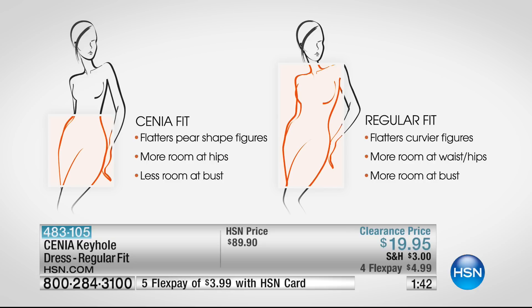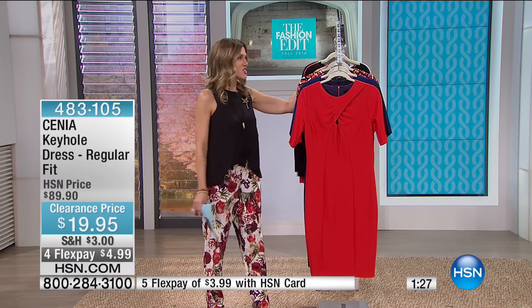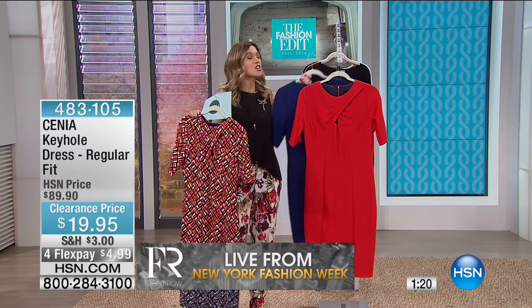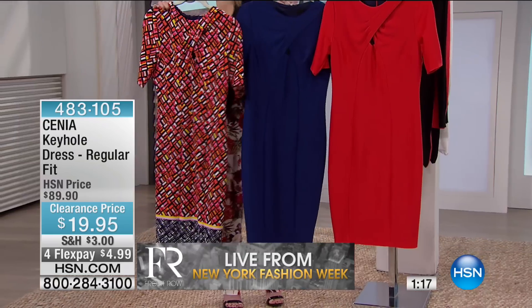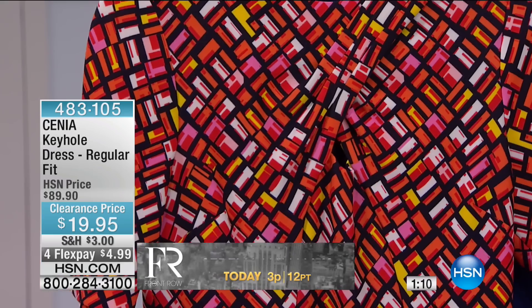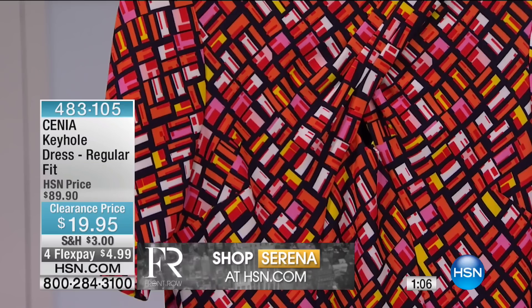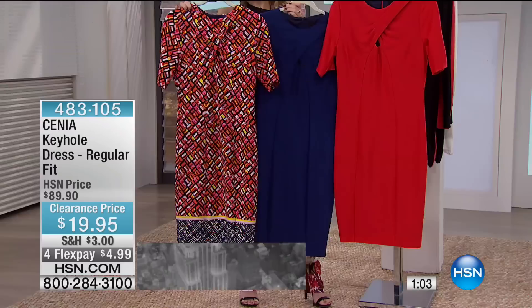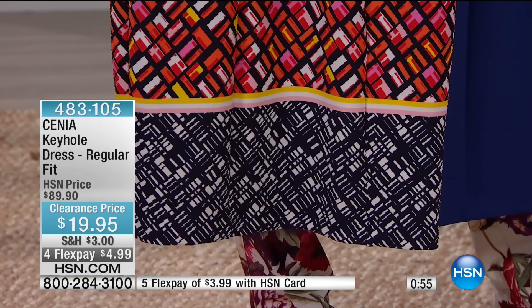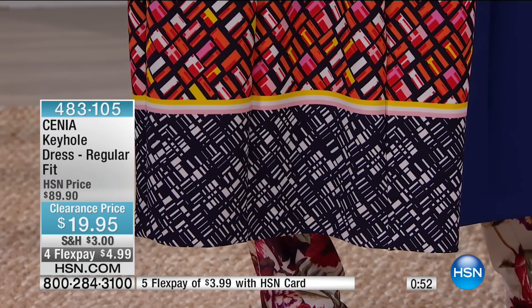We only have the regular fit available this morning — for the curvier figures, when you need a little more up top, at your waist and hips. So you want more room through the whole body, that curve from top to bottom. We have the high-risk red, the navy, and then a red combo with pops of yellow and orange and a navy base — a really great way to wear a print. It actually gives the illusion that the dress is shorter because of that hemline. It is 41 inches in length, extra small through extra large, 1X, 2X, and 3X.